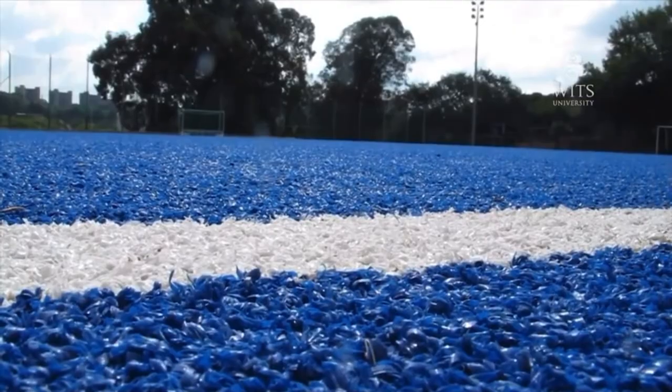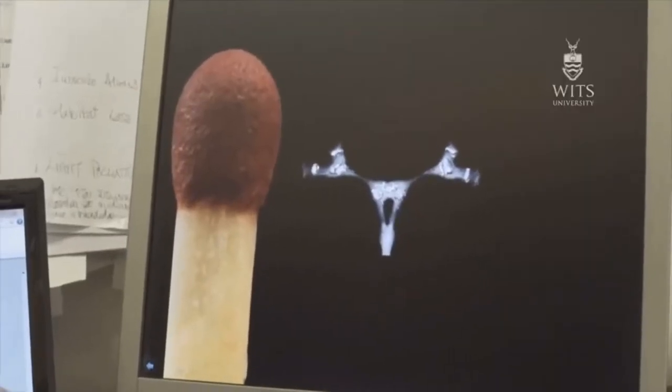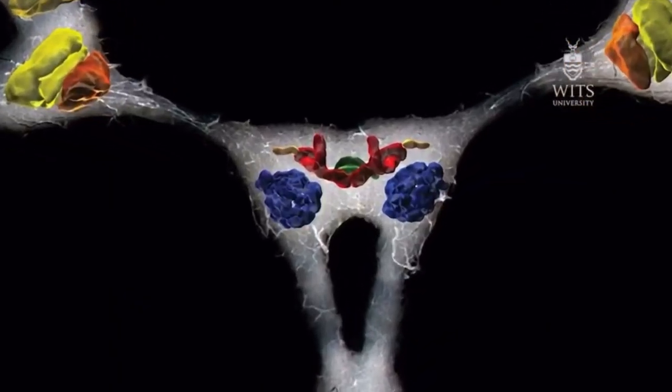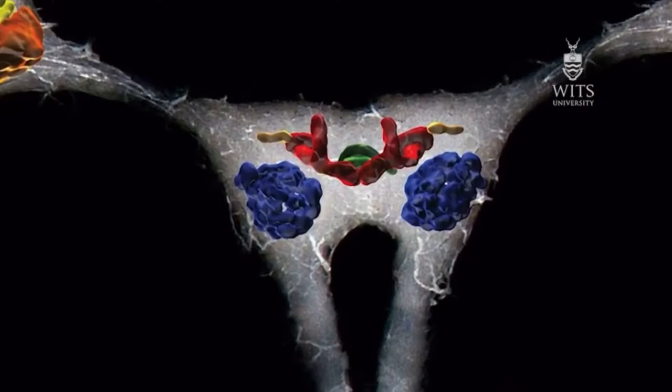That takes a lot of brain power. Beetles don't have very large brains, and they haven't got the space in their brain to accommodate that sort of information. So instead they use what we call celestial cues — cues in the sky.